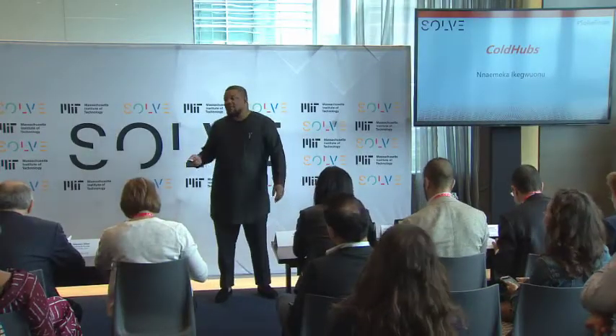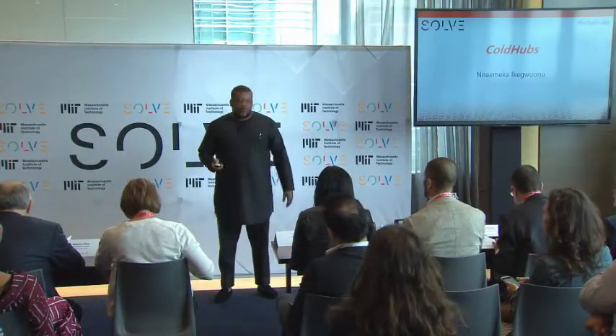We have Cold Hubs, presented by Nemeke. Good afternoon, ladies and gentlemen. My name is Nemeke, and I'm going to talk about Cold Hubs.